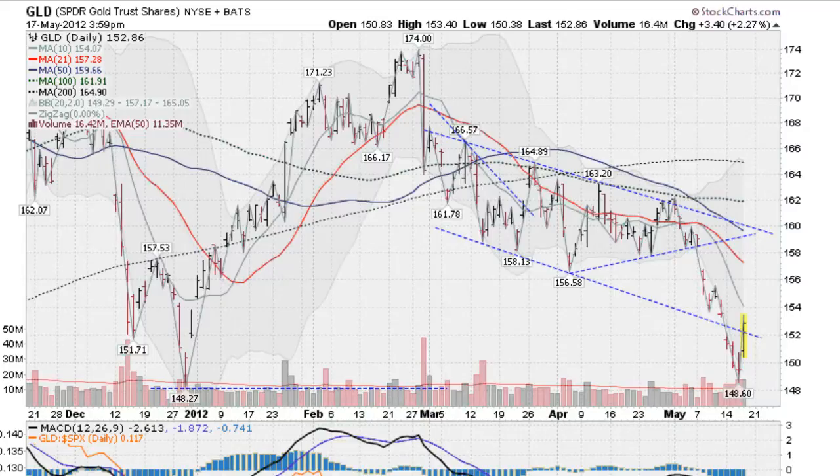Hi, Mark Gordon with GoldenTicker.com on Thursday, May the 17th, 2012, with a Gold-Silver-Spider report.